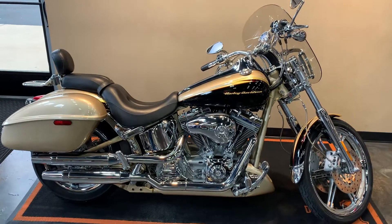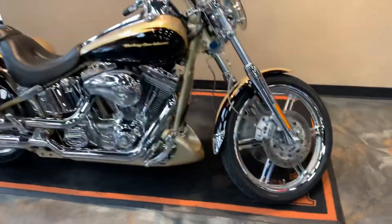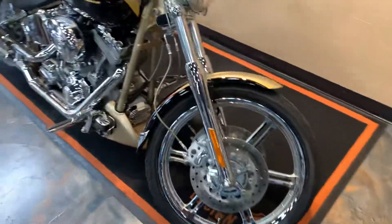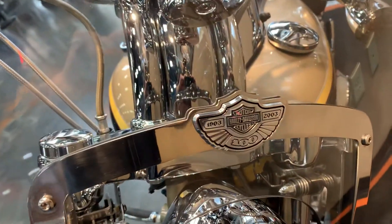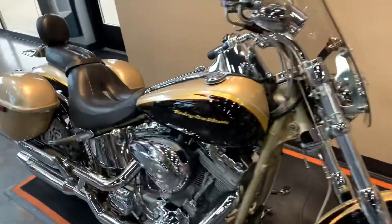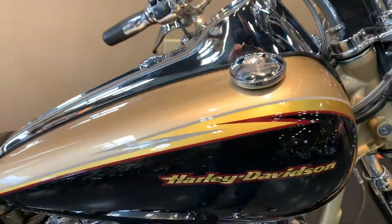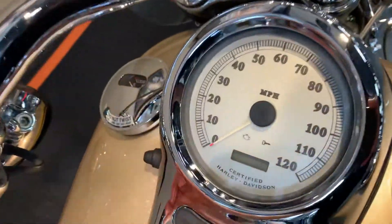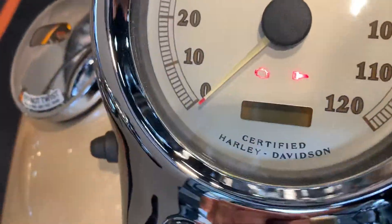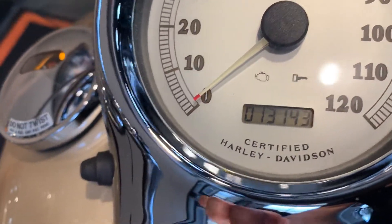A couple extras on here, I'll get you front to back on it. Look at the fender. The windshield's got the 100th anniversary emblem on it. A 1550 engine, and the miles here — 13,143.